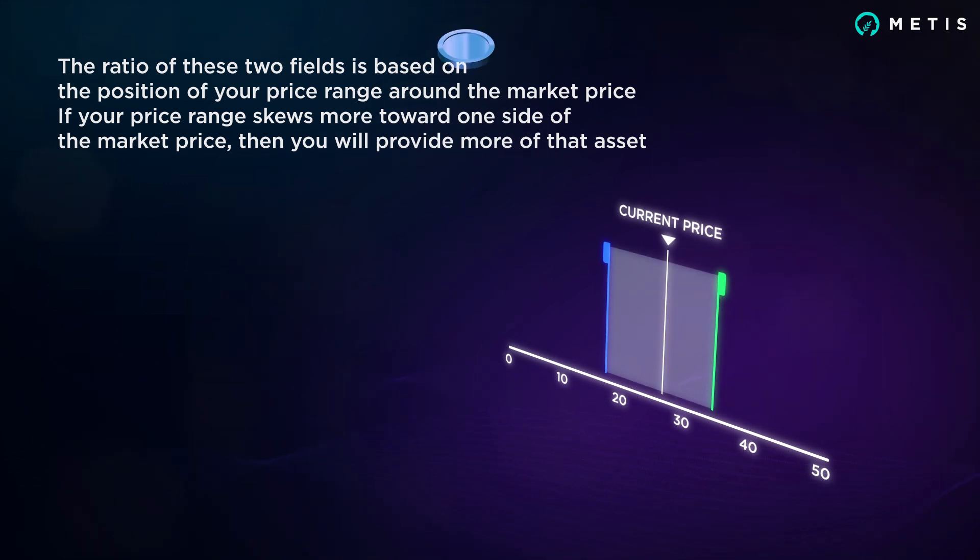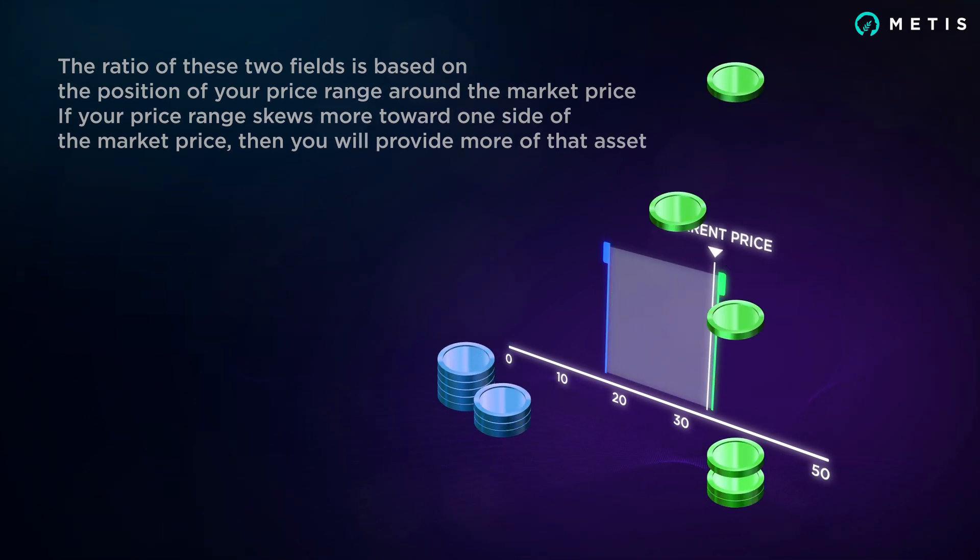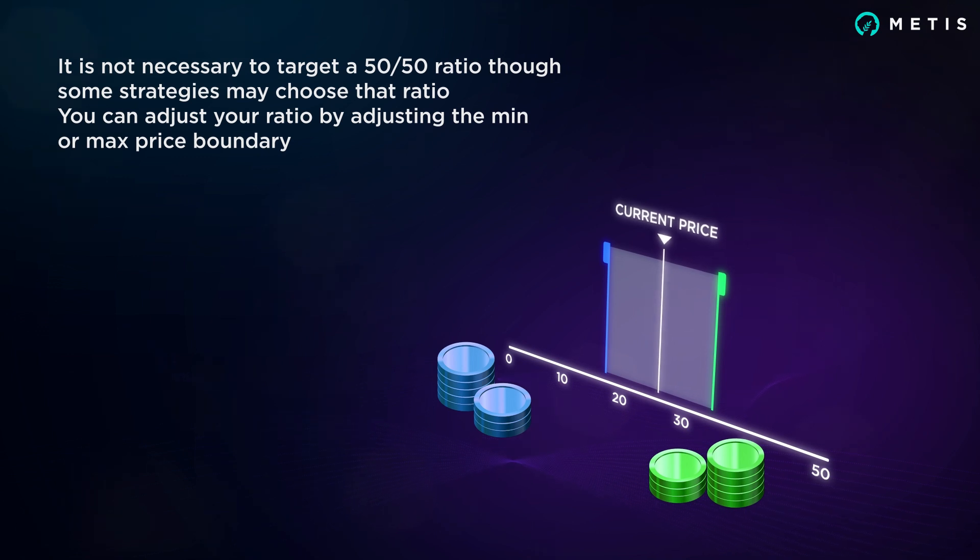If your price range skews more toward one side of the market price, then you will provide more of that asset. It's not necessary to target a 50-50 ratio, though some strategies may choose that. You can adjust your ratio by adjusting the min or max price boundary.